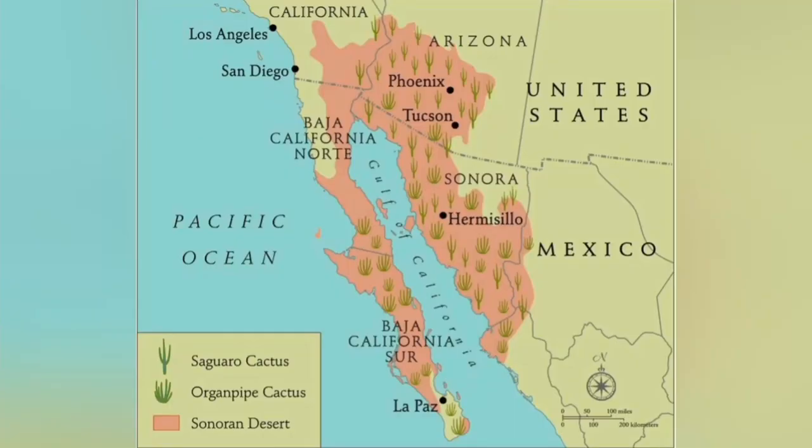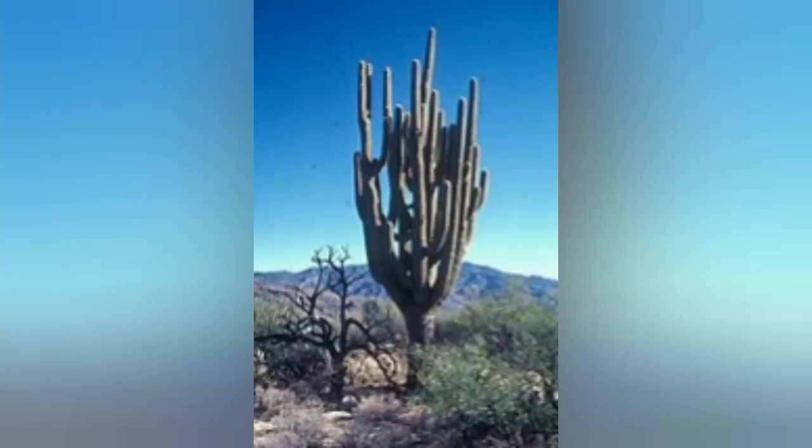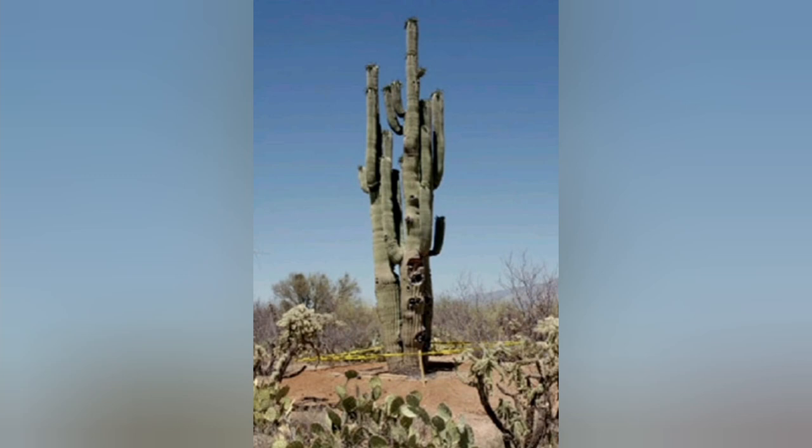Although they are in almost every Western movie, the actual area where they live in the Sonoran Desert is relatively small. It takes around a hundred years for them to get their first arm, and they're not even considered an adult until they're 125 years old. The oldest examples live just south of Tucson in a very narrow strip right on the other side of the Mexican border.